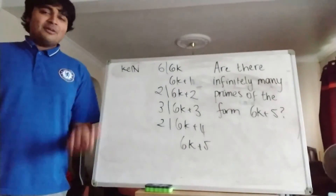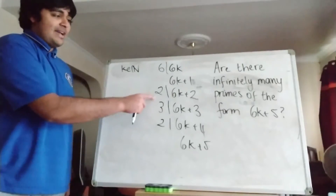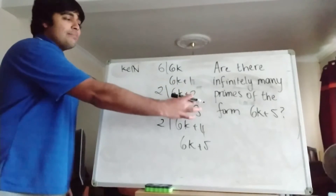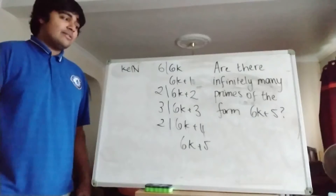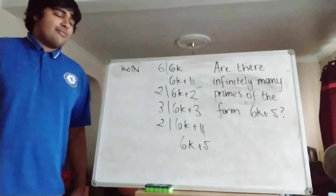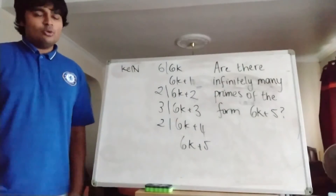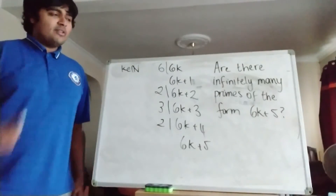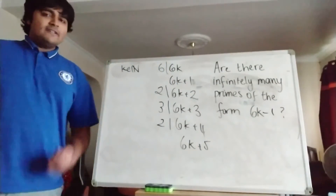You might ask why I've insisted on prime numbers bigger than 6. Well, notice that 2 and 3 are prime numbers, but they're clearly of these forms. The reason is that 2 divides 6k plus 2, which is the case when k equals 0. So the only way 6k plus 2 could be prime is if it exactly equals 2. If it's bigger than 2, it can't be prime. Similarly for 3. So every prime bigger than 6 is 1 more or 1 less than a multiple of 6. We want to know: are there infinitely many primes of the form 6k plus 5, which I could write as 6k minus 1 — so 1 less than a multiple of 6.